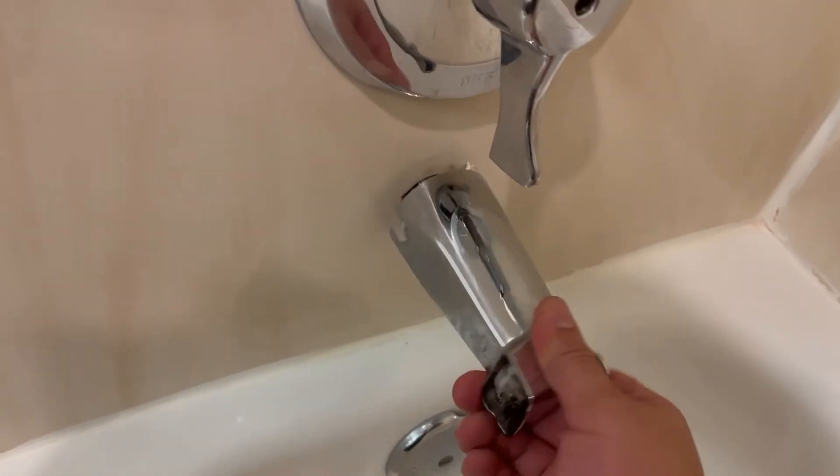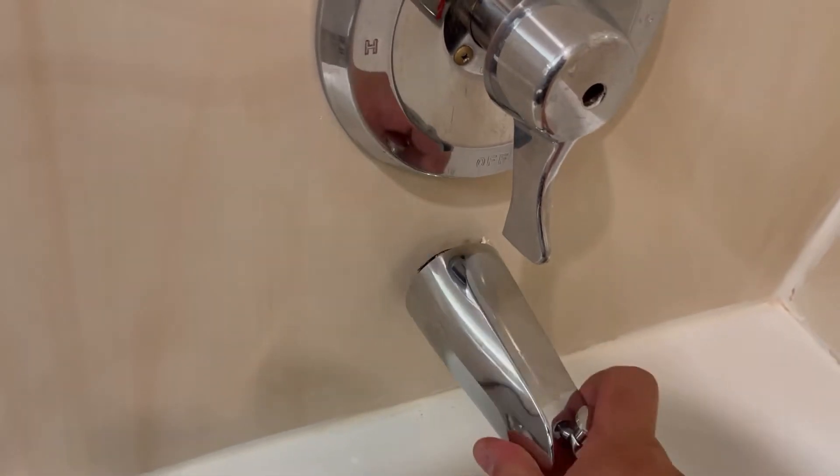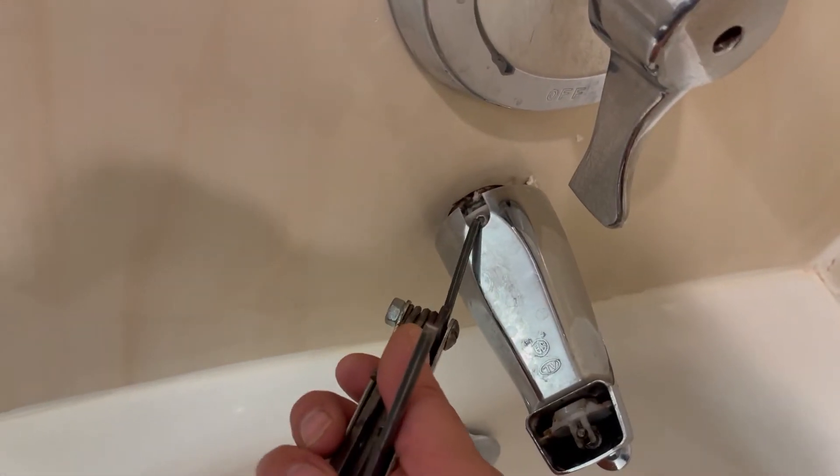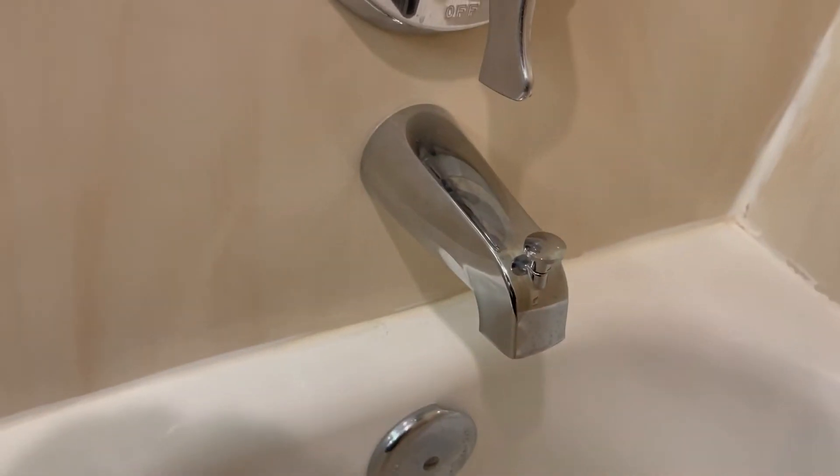Alright guys, for our last work order, we're all the way up top — a tub faucet is coming off the wall. Let's see what we got. She's loose, very loose. There's a screw there with an Allen key. We're just going to tighten her up and put her against the wall, nice and tight. Against the wall — it's not going anywhere.